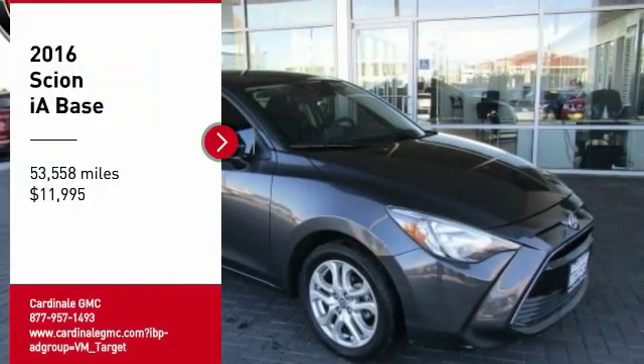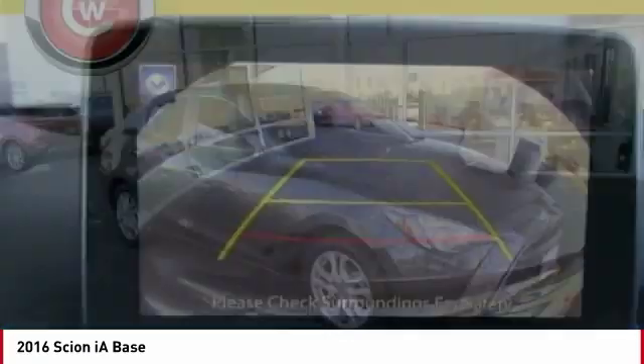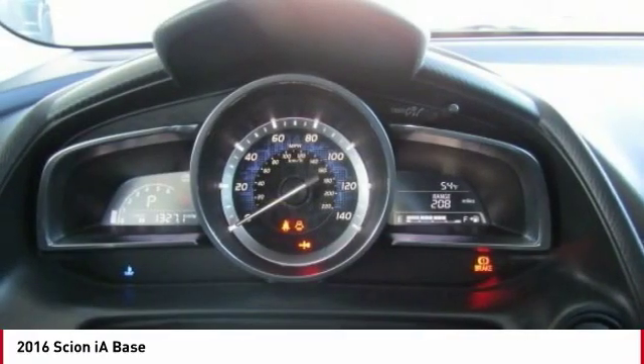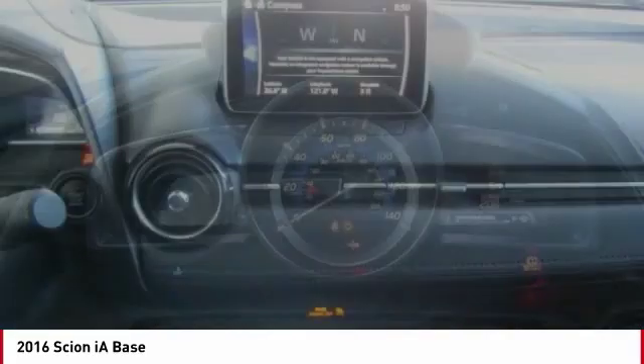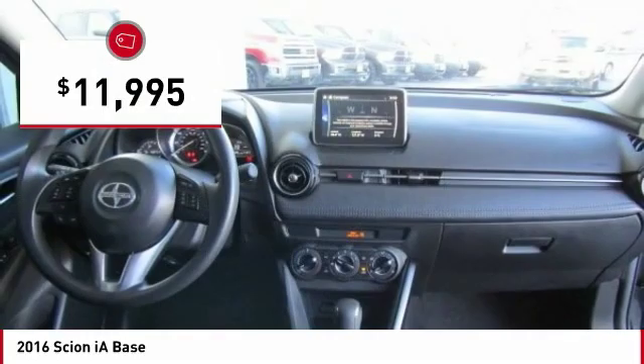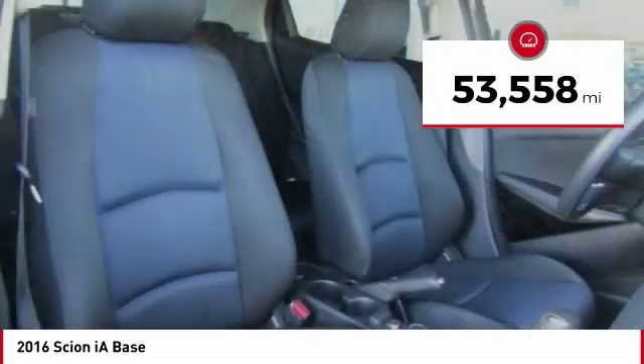You are going to love the 2016 Scion iA. The iA has the energetic styling and sleek aerodynamics of a sedan you want to show up in. It comes with a lot of standard features, an impressive fuel economy, and is priced below $15,000. This vehicle has less than 55,000 miles.